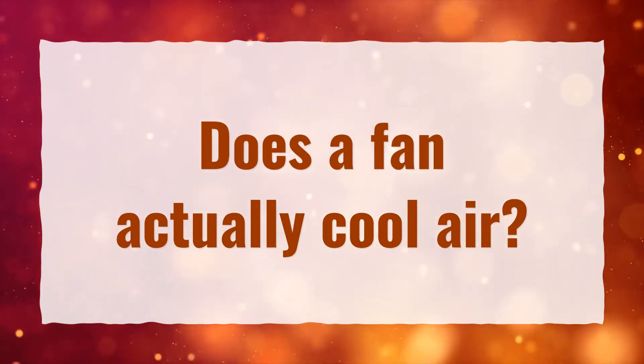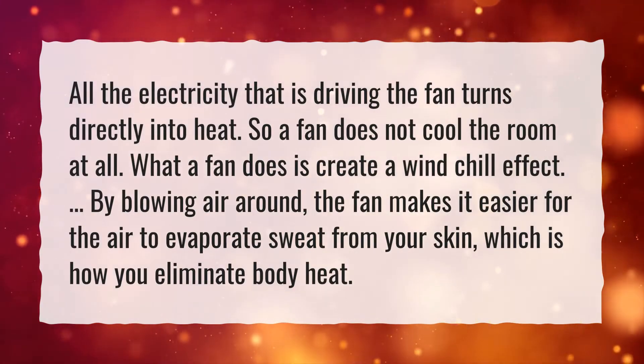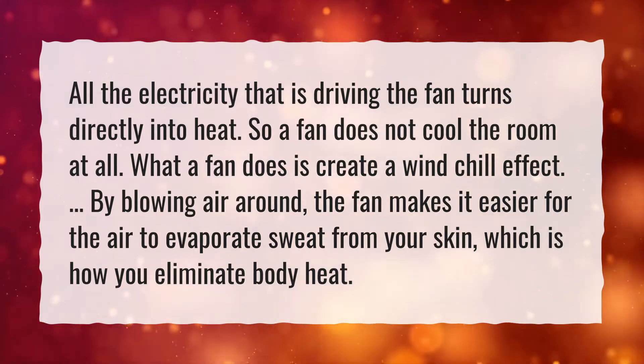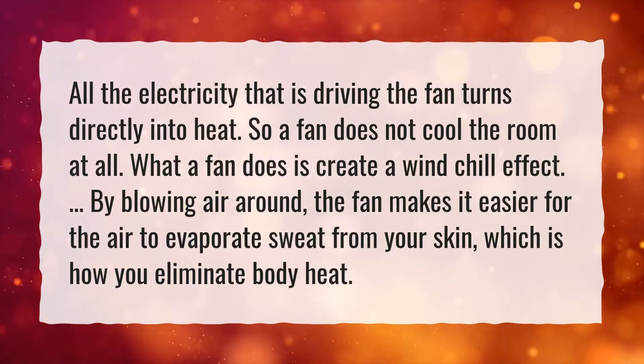Does a fan actually cool air? All the electricity that is driving the fan turns directly into heat, so a fan does not cool the room at all. What a fan does is create a wind chill effect. By blowing air around, the fan makes it easier for the air to evaporate sweat from your skin, which is how you eliminate body heat.